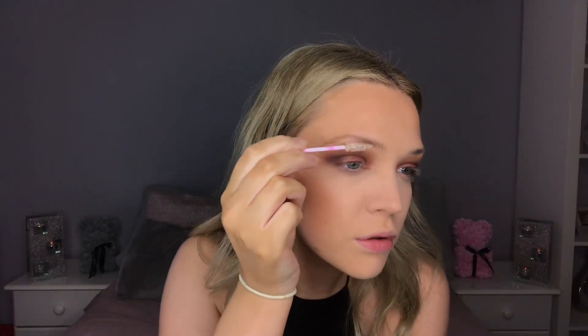Next I'm going to go in with some soap brows. If you don't know what soap brows are, you just get a spoolie, get your hydrating mist, and get a bar of soap. A lot of people use a clear one but I can't use a clear one because it flares up my skin, so I have to use the Simple soap. I just spoolie them into place and rub my soap around like so.